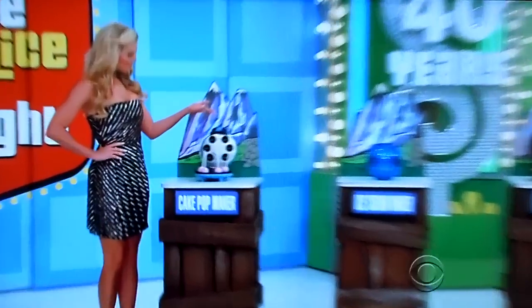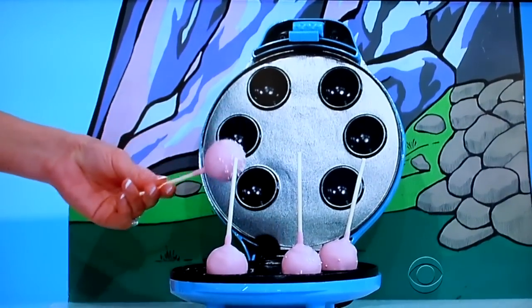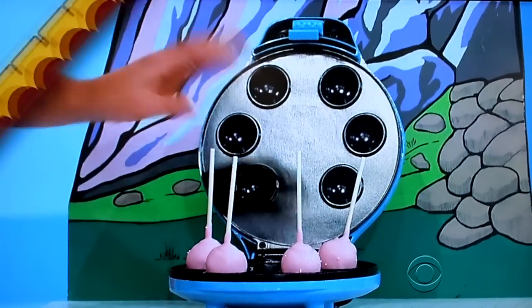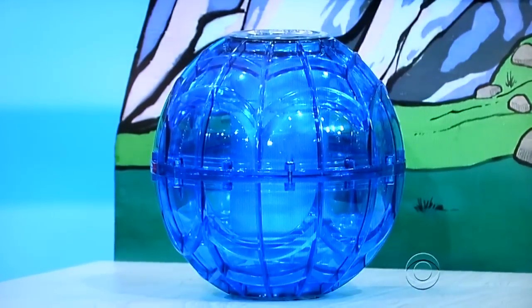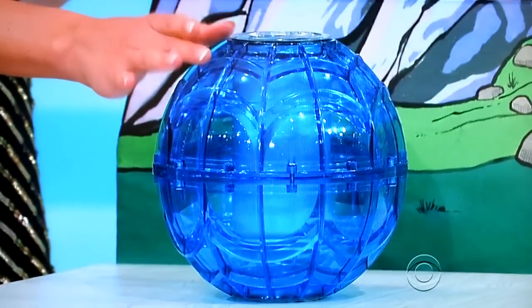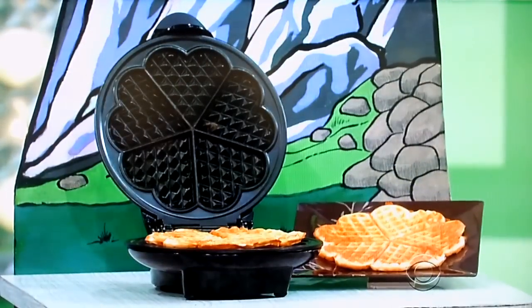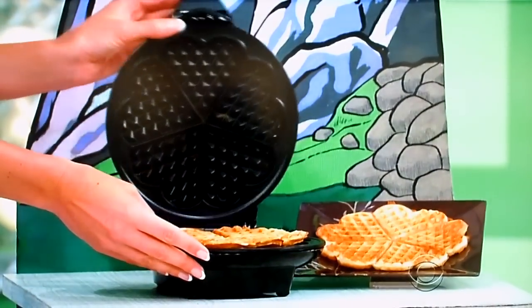All right, Drew. First up, this cake pop maker has a non-stick baking plate and makes up to six mini cakes at a time. Second, this colorful ball is actually an ice cream maker — just add mixed ice and rock salt to make up to one pint of ice cream. And third, this heart-shaped waffle maker features non-stick plates for easy cleanup.